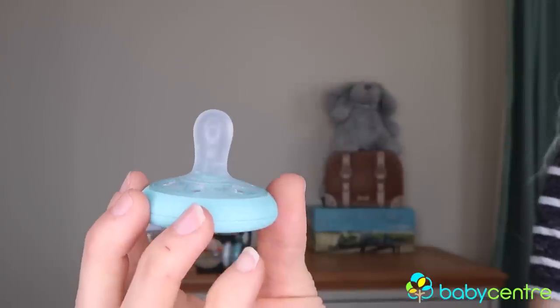Hello and welcome to this video, which is all about the Tommy Tippee Closer to Nature breast-like soother. Milo and I have been testing this dummy out for the last couple of weeks — obviously he's the one who's been having it in his mouth. Compared to my other two children, who took a dummy straight away, Milo has been a little more reluctant — until we found the Tommy Tippee breast-like soother.